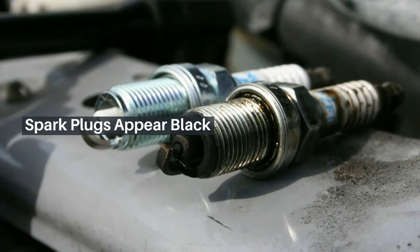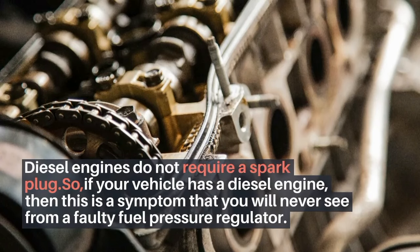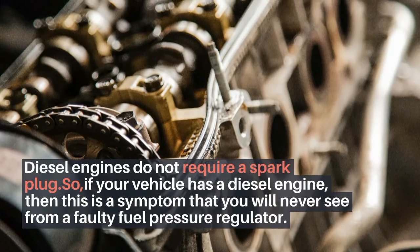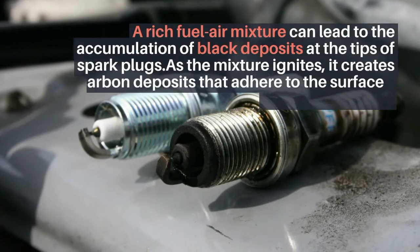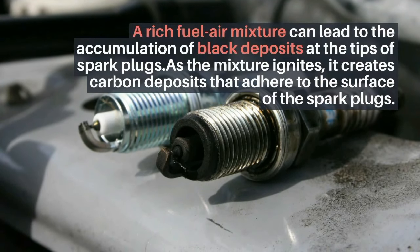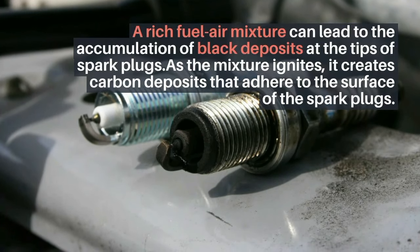Spark plugs appear black. Diesel engines do not require a spark plug, so if your vehicle has a diesel engine, this is a symptom you will never see from a faulty fuel pressure regulator. A rich fuel-air mixture can lead to the accumulation of black deposits at the tips of spark plugs. As the mixture ignites, it creates carbon deposits that adhere to the surface of the spark plugs.